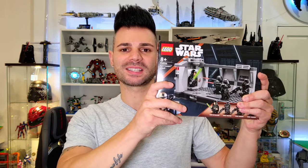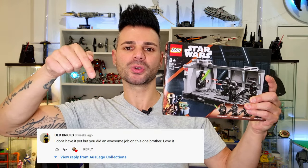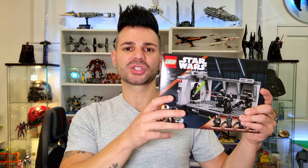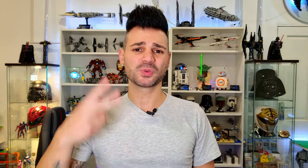Hold up one sec - before we continue on with the video, here are the two subscribers who won last month's giveaway. Winner number one, who gets the Dark Trooper attack set, goes to Old Bricks AU. This is one of my favorite recent builds, so I really do hope you enjoy building it. And winner number two, who gets the awesome Venom helmet, goes to Andrew Thornton.